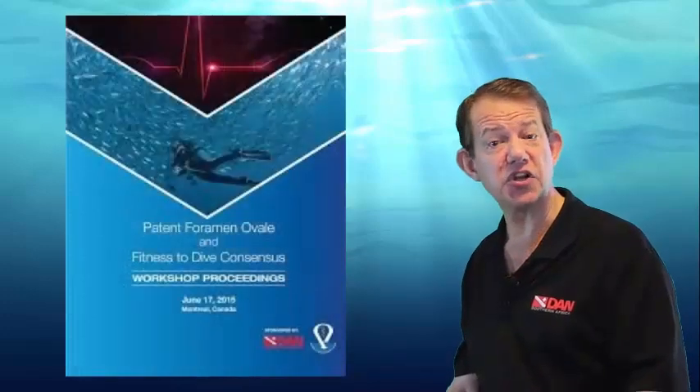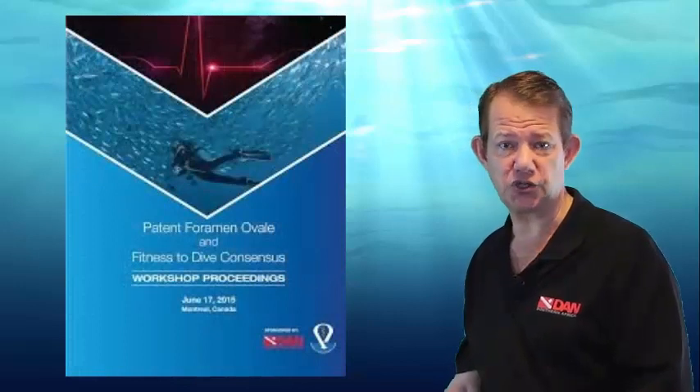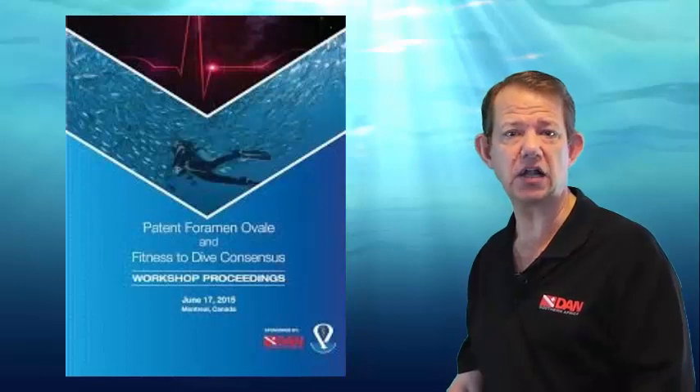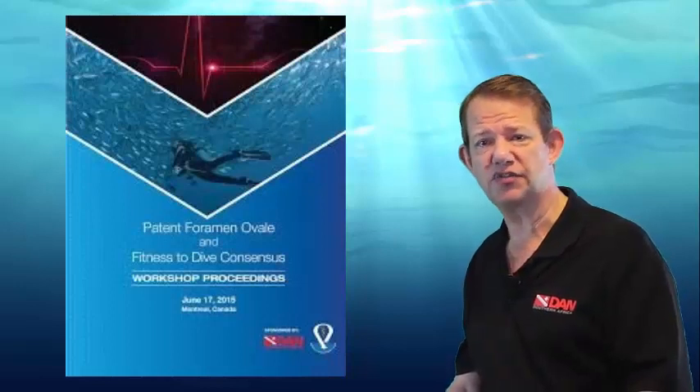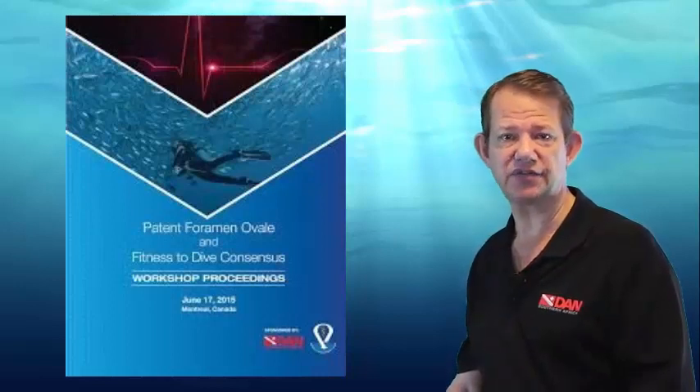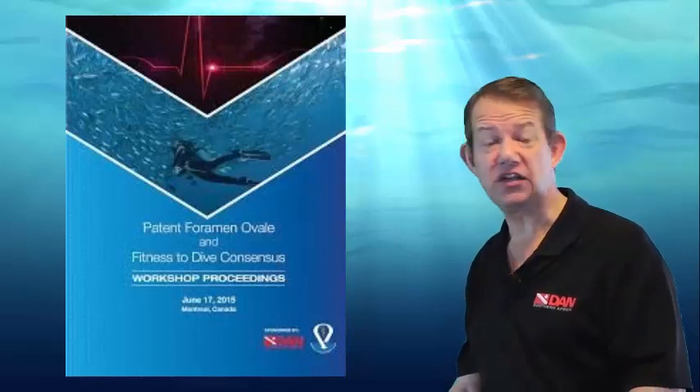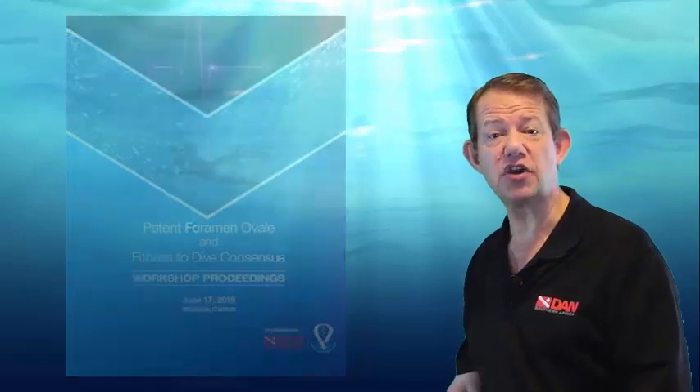We'd like to refer you to a resource: Divers Alert Network's Workshop in 2015 by DeNobel, Holm et al. on patent foramen ovale and fitness to dive — a consensus workshop. If you are in need of medical advice or would like to know more, don't hesitate to contact us through the various social media, call the DAN Hotline, follow us on Twitter and Facebook, and remember to sign up on this channel.